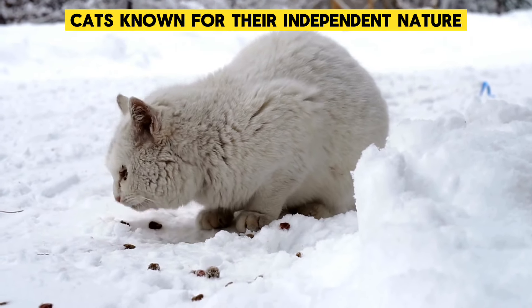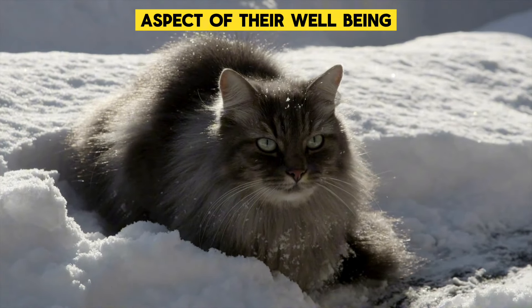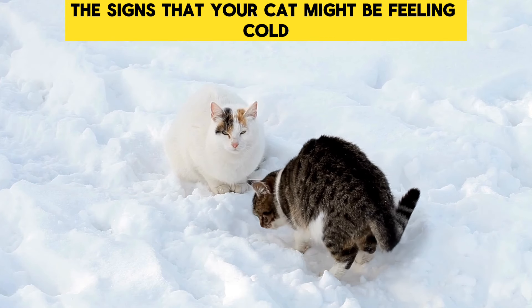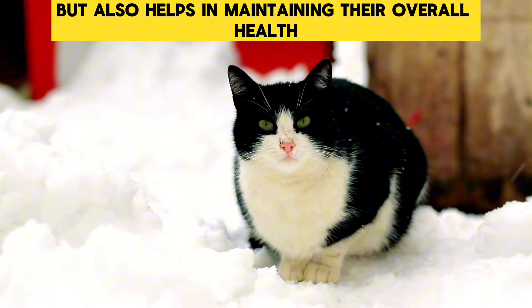Cats, known for their independent nature, often handle discomfort in their own unique ways. One common but sometimes overlooked aspect of their well-being is how they cope with cold temperatures. As responsible pet owners, it's crucial to recognize the signs that your cat might be feeling cold. This understanding not only ensures their comfort, but also helps in maintaining their overall health.